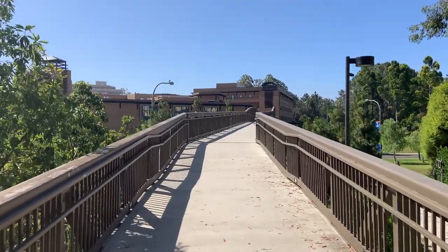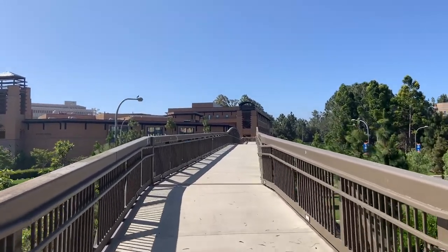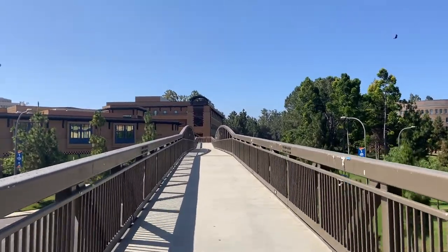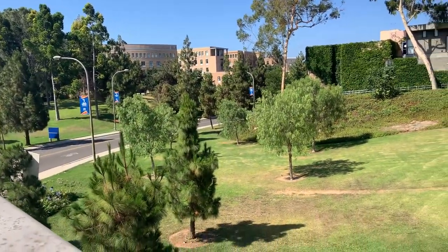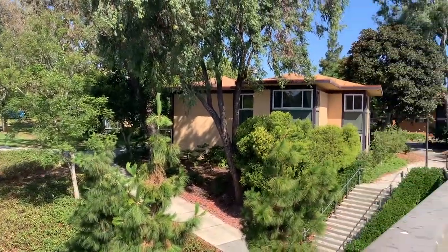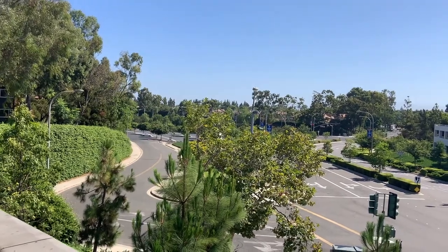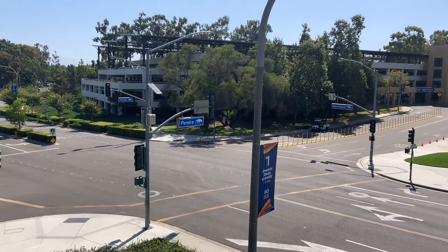All right, so now we're going to head on to campus. We're going to walk this bridge here that I showed you guys earlier. That's the service road that leads into Mesa Court. That's the parking lot where you'll probably go and get dropped off to check in and register. And this is like the main intersection here.